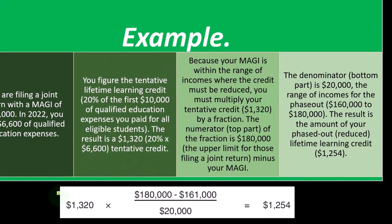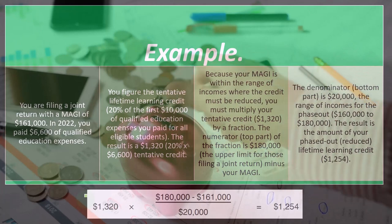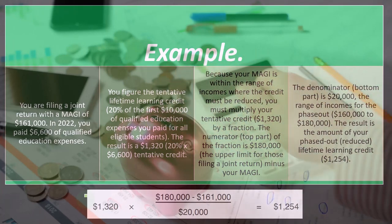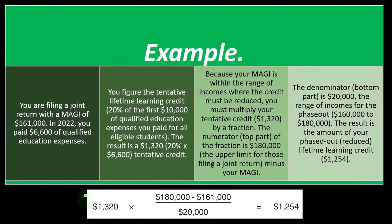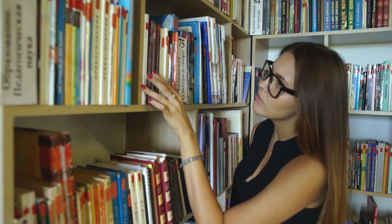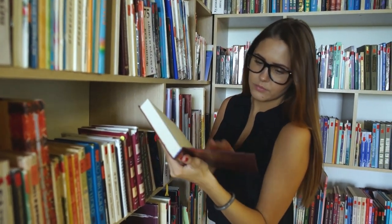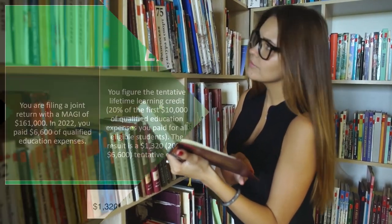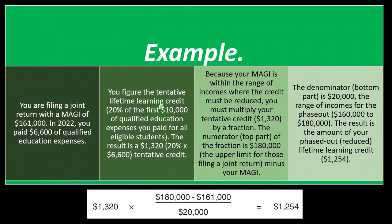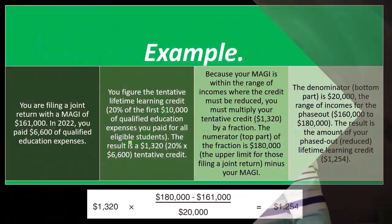We probably don't need to know this calculation in detail because software will help with it, and you can deconstruct from the software. What we need to know is to be able to talk to people intelligently about how if your income goes above a certain threshold, the credit phases out. If you can't get the American Opportunity Credit, you might take the Lifetime Learning Credit, although it takes more expenses to maximize — you'd need $10,000 instead of $4,000 to get the maximum credit of $2,000 instead of $2,500. There's an income phase-out that starts and then phases out completely fairly quickly after you hit that income threshold.